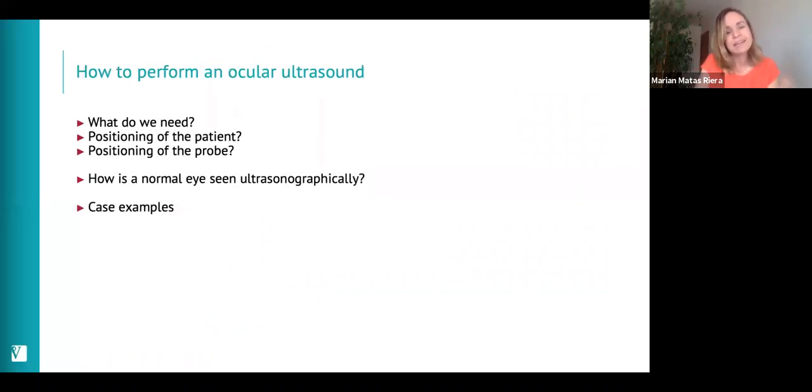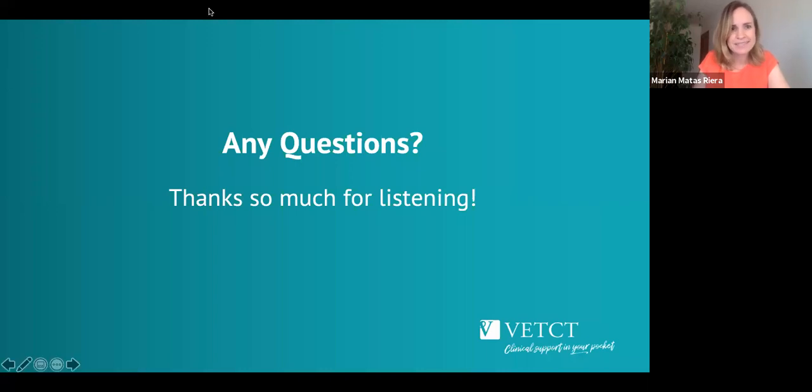A typical example is retinal detachment, which produces the classic 'seagull sign' you may have heard of — the retina detaches and forms a V-shape or seagull retinal detachment in the posterior segment. So we've covered what ocular ultrasound is used for, how to perform it, the normal appearance, and some clinical case examples that will hopefully help in your day-to-day practice.